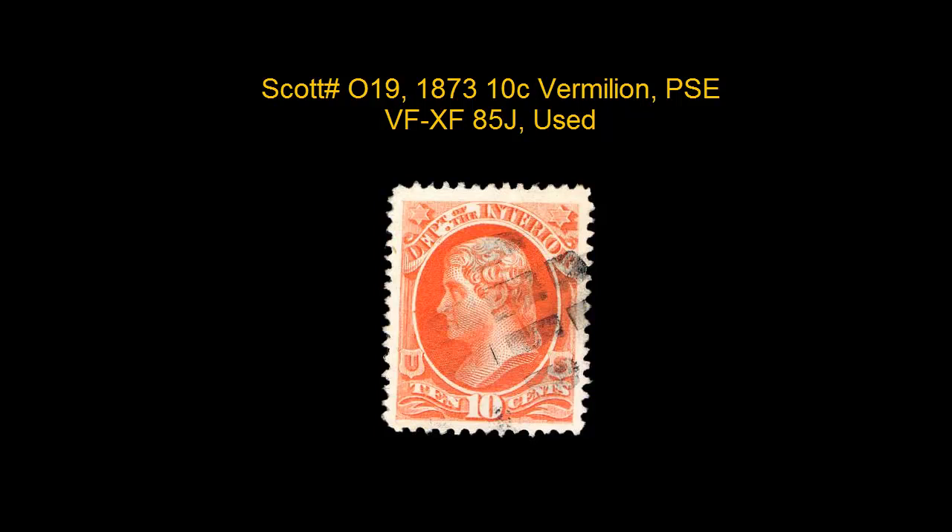The next five listings are from Rupp Brothers. The first one listed is a Scott 019, 1873 10 Cent Vermillion, PSE, VF-XF 85J, used, beautifully centered with very generous jumbo margins, intense color on unusually bright white paper, light segmented cork cancellation.